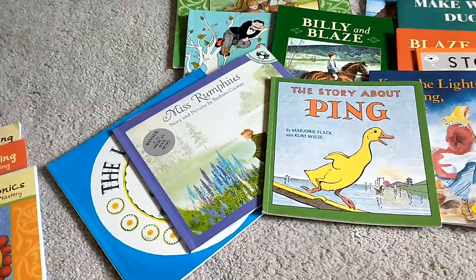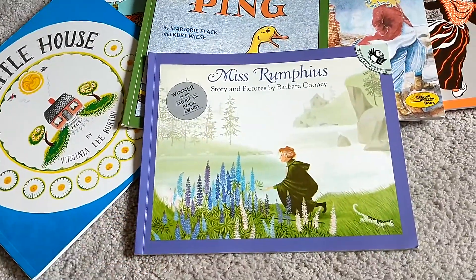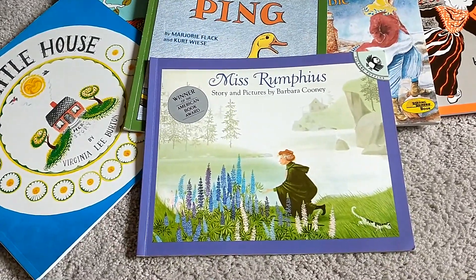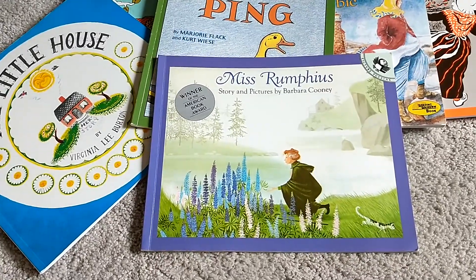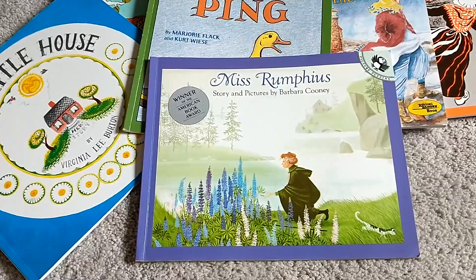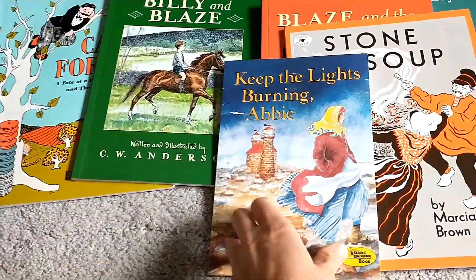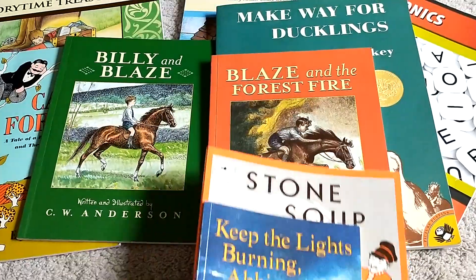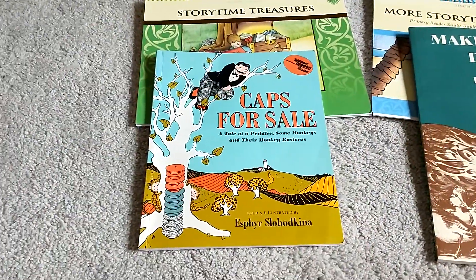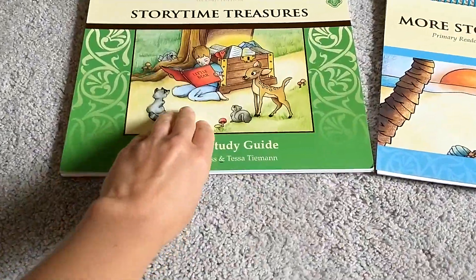Here are most of the books — I just don't have the Frog and Toad books. Let's review the books we read in first grade. They're all wonderful classic literature and the language is appropriate. The things they're studying are appropriate for their grade, so I really appreciate the time and care Memoria Press took to pick out their literature. We have Miss Rumphius, The Little House, The Story About Ping, Keep the Lights Burning Abbie, Stone Soup, Blaze and the Forest Fire — which are pretty difficult to find but I found them at my library — Billy and Blaze, Caps for Sale, the Frog and Toad books, and Make Way for Ducklings.